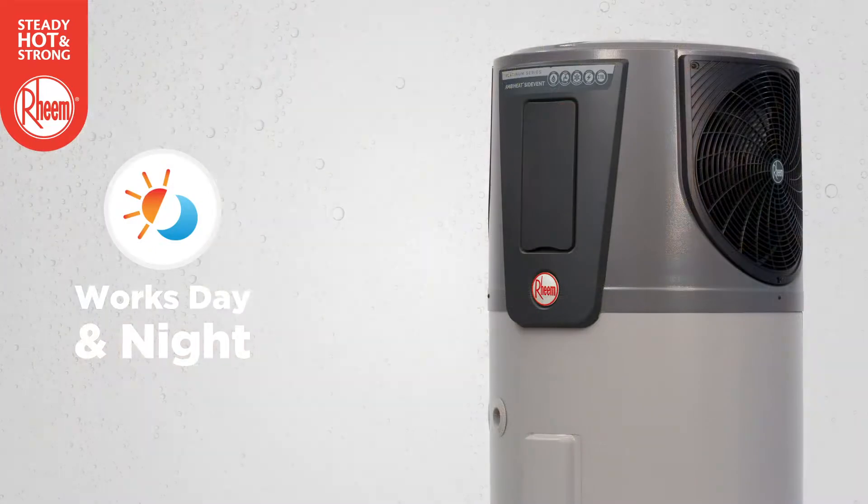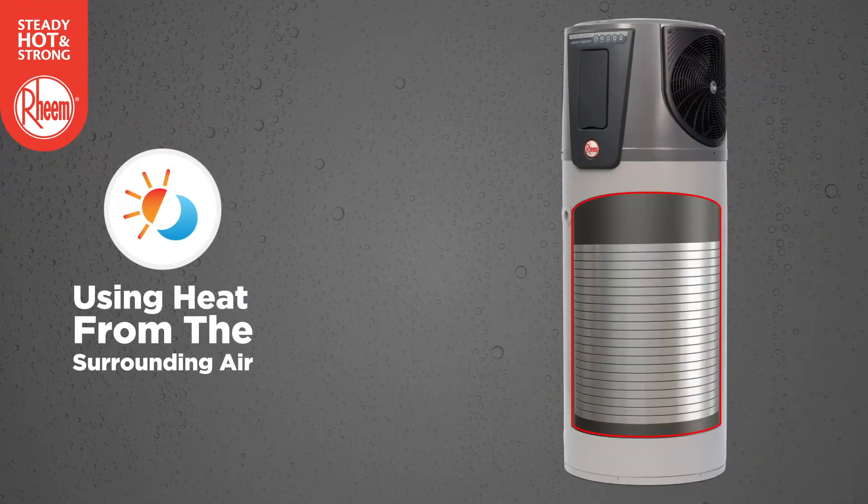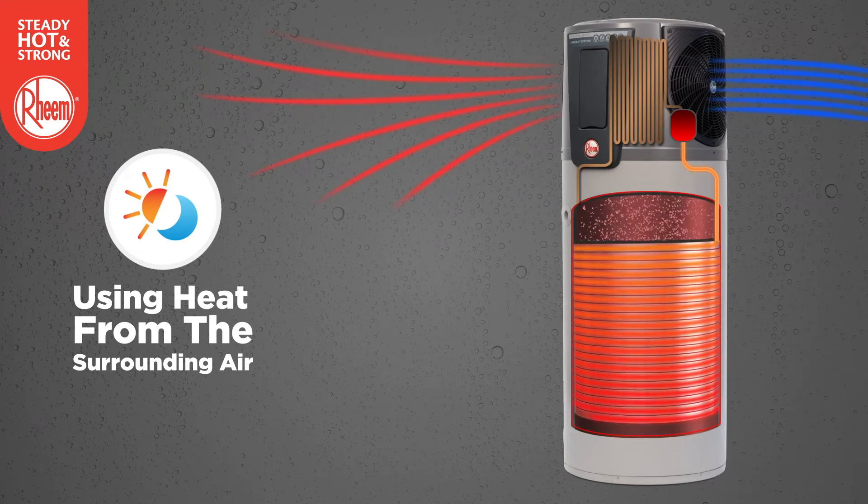Rheem AmbiHeat heat pump works day and night and doesn't rely on direct sunlight to operate. It uses the heat from the surrounding air to heat your water, keeping energy consumption down.